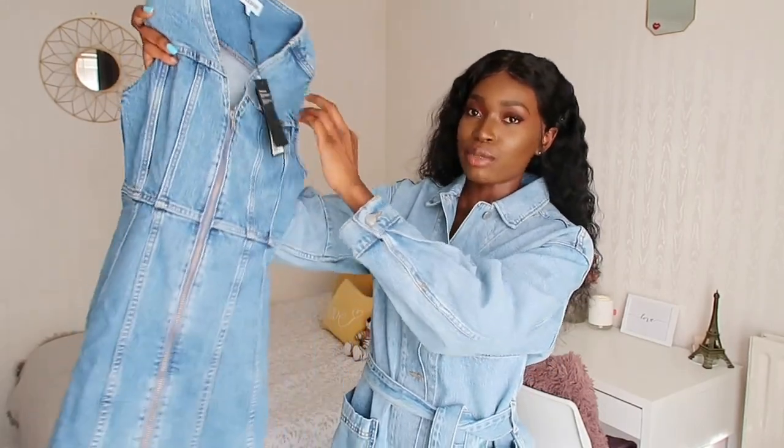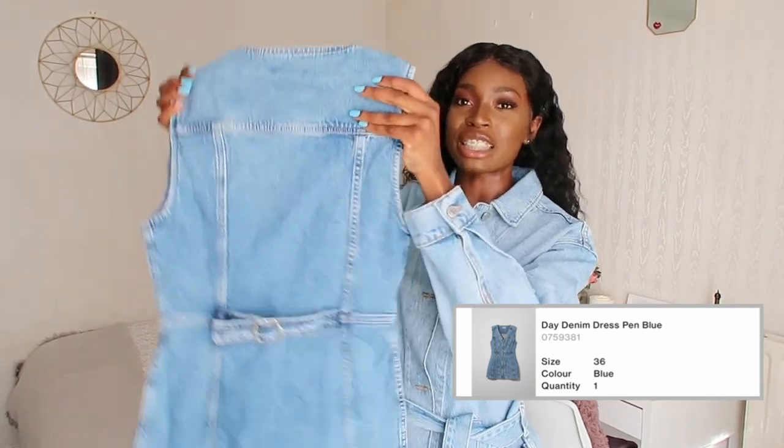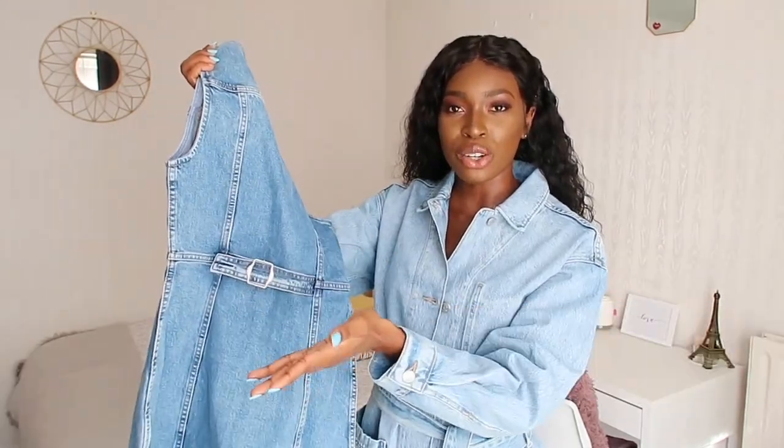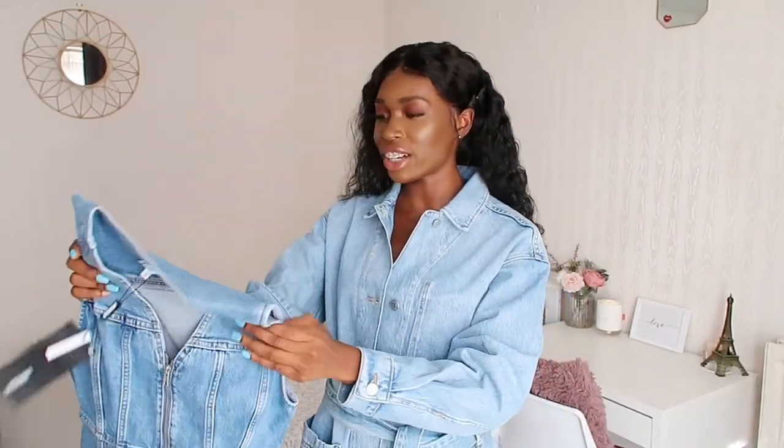The next item is this denim dress with a button detail going all the way down the middle. The back has a clip feature — usually seen on a waistcoat — and I think it's really cool, it gives it something different. I really like this shade of denim; it looks very rich and expensive. I'm definitely here for it.